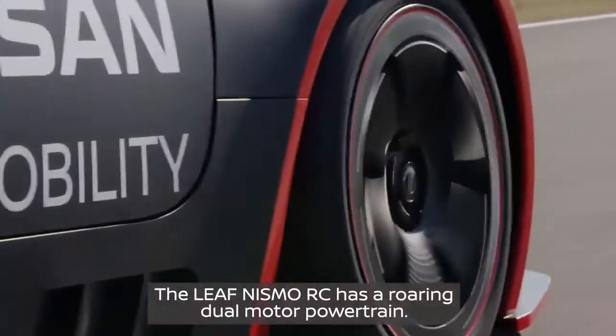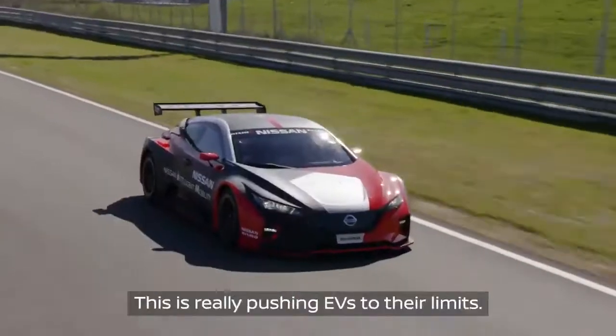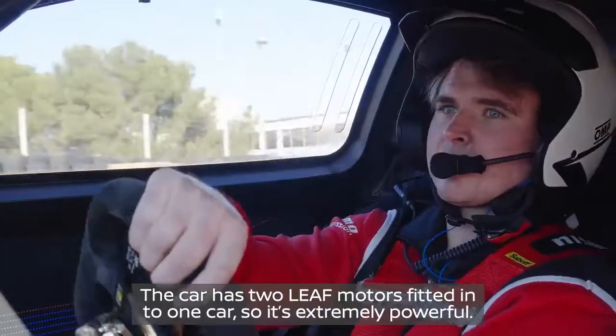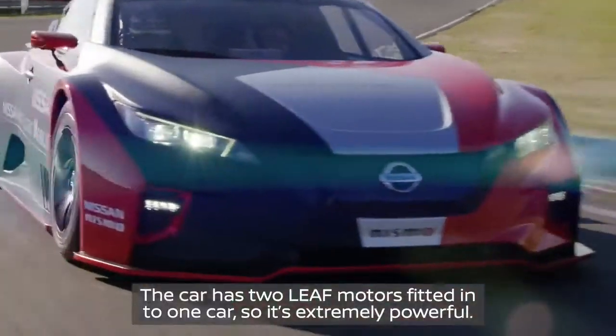The LEAF Nismo RC has a roaring dual motor powertrain. This is really pushing EVs to its limit. The car has two LEAF motors fitted into one car, so it's extremely powerful.